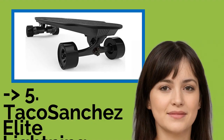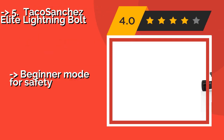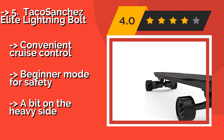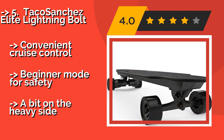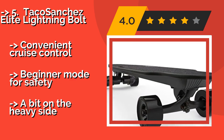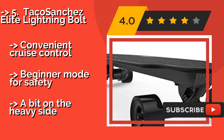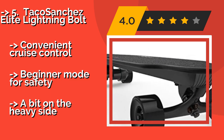9th on the list is the Taco Sanchez Elite Lightning Bolt. If speed is your number one priority, the Taco Sanchez Elite Lightning Bolt — approximately $1,000 — is one of the best options you'll find on the market. It draws power from a pair of 1,000-watt belt drives that might actually prove too fast for some newbies. It features convenient cruise control and a beginner mode for safety.